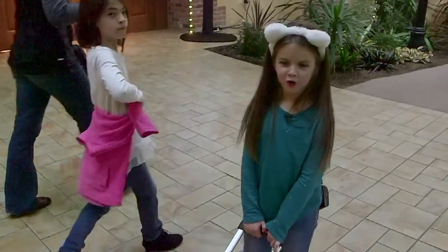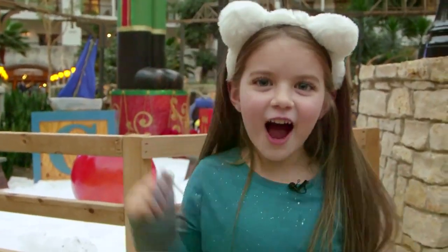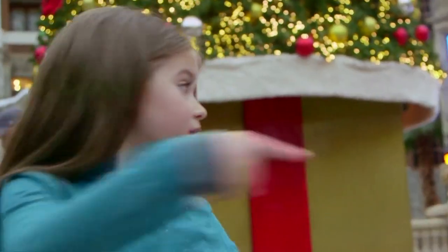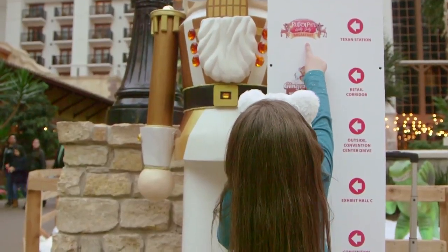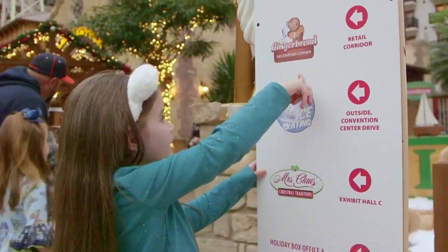How come I have to do all the work? I'm the talent, for goodness sake. Okay kids, this is the biggest nutcracker I've ever seen in my whole life. A kid was in there — she's going to get in trouble. Now that's where you see the reindeer. That's the gingerbread house.